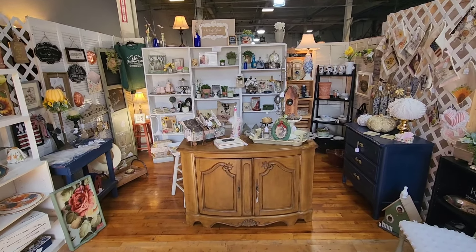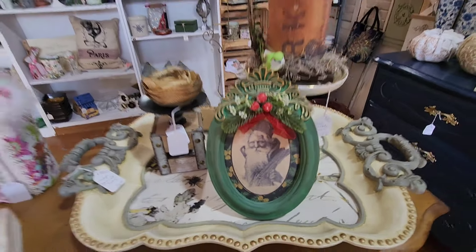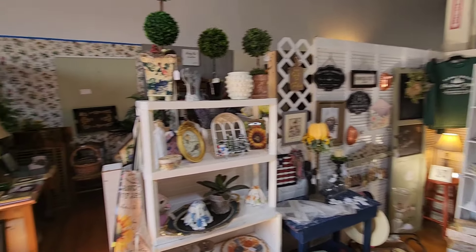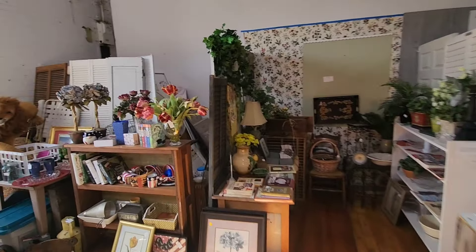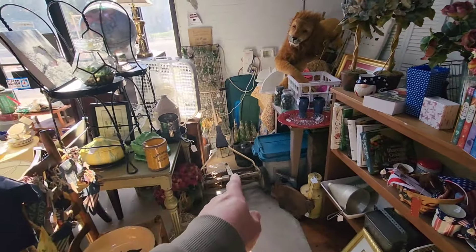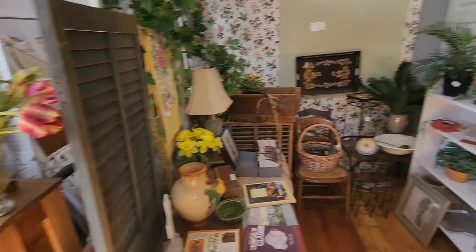Of course, you're going to find Christmas stuff. This little portrait of Santa — that's pretty neat. Something simple like that to put up in your house during Christmas time. I'm just walking around looking at every booth. Look at the old push reel mower — I never had the privilege to use one of those. I had a gas-powered mower.